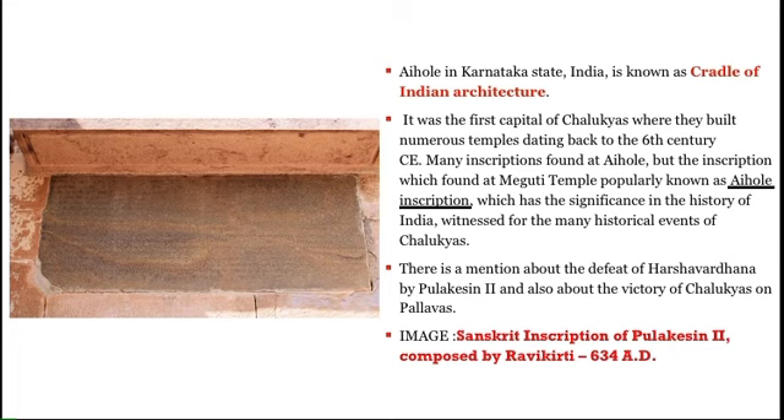Aihole in Karnataka state is called the cradle of Indian temple architecture because one can find a large number of temples there. A few notable temples include the Durga temple, famous for its unique architectural style, the Ravana Phadi cave temple, Kucchi Malligudi temple, Mahila Khaduna temple, and Meguti Jain temple. That is why Aihole is called the cradle of Indian architecture.